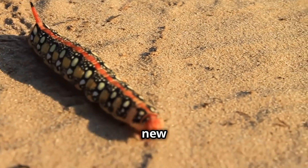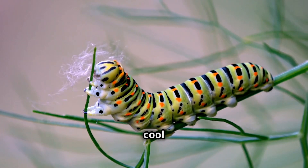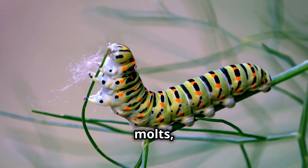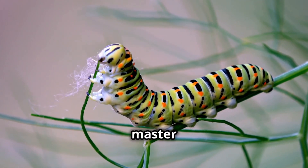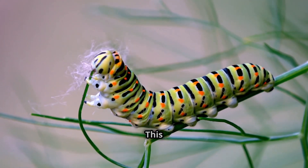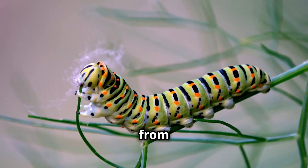Each molt brings a new look, often with different colours and patterns. Each time it molts, it can change its colour and pattern, making it a master of disguise. This ability to change appearance helps it stay hidden from predators.